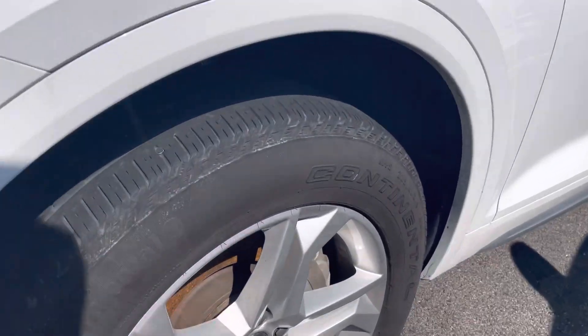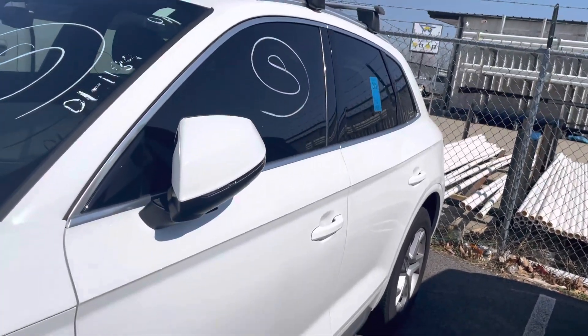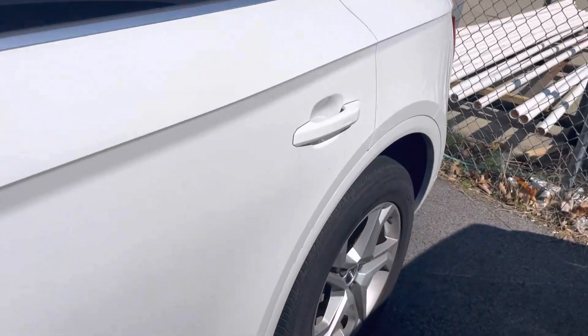Wheels are in great shape. Tires still have some good tread life on them. I don't know yet if they're replacing those tires or not, so I can get you an update on that when we get to the end of service.